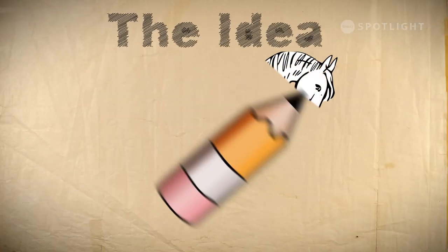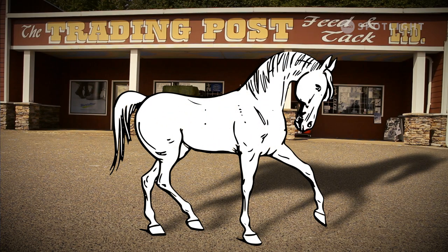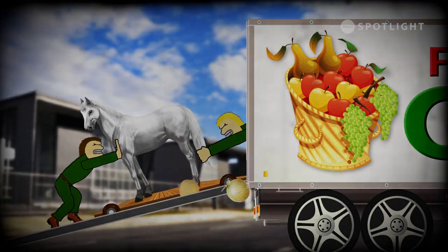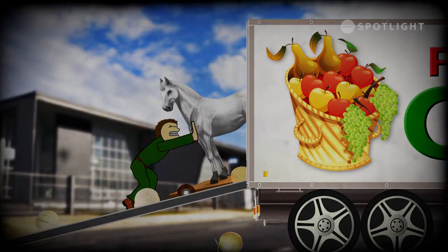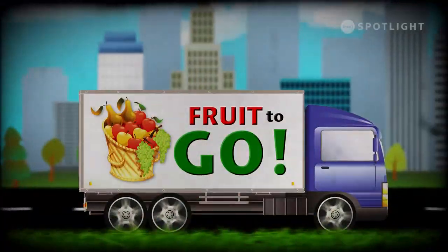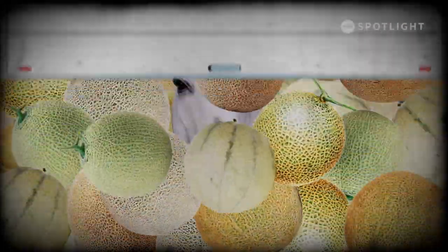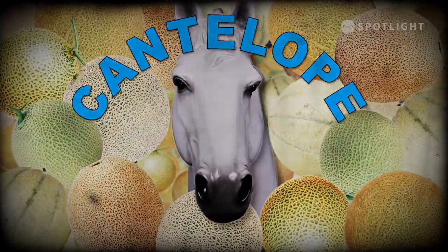I wanted a fiberglass horse for advertising, really to show that we have a tax store here. A friend of mine who had a trucking company and hauled produce brought him from California in a semi-trailer — a refrigerated trailer — with a truckload of cantaloupes. When they got to Victoria and the fellows opened the back door, there he was standing in his crate, just stiff. And that's how Cantaloupe got his name.